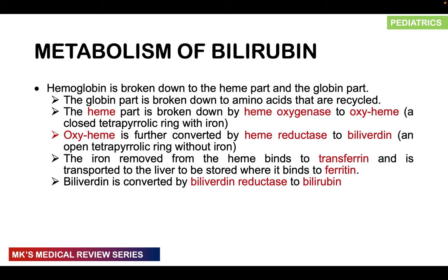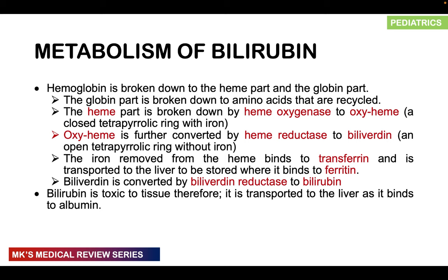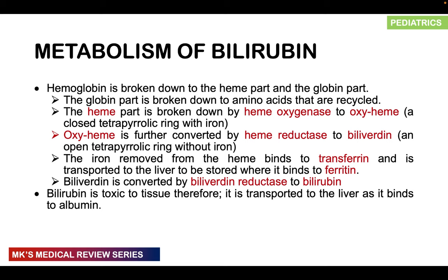Biliverdin is then converted to bilirubin by biliverdin reductase. However, this bilirubin is unconjugated, or indirect, bilirubin — it is water-insoluble and lipid-soluble. This means it must be bound to something to make it more water-soluble so it can be excreted in urine or stool. Bilirubin is very toxic to tissue, so it must be transported to the liver where it will be made more water-soluble. As it travels to the liver, it is bound to albumin and prealbumin in the bloodstream — but it remains unconjugated bilirubin.